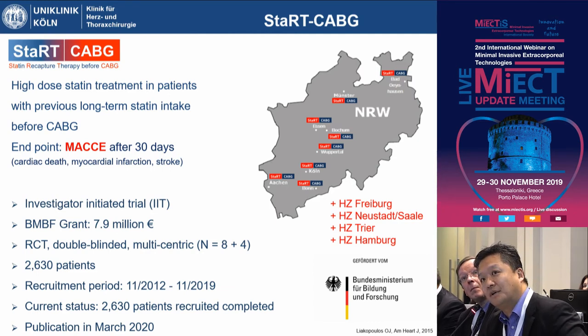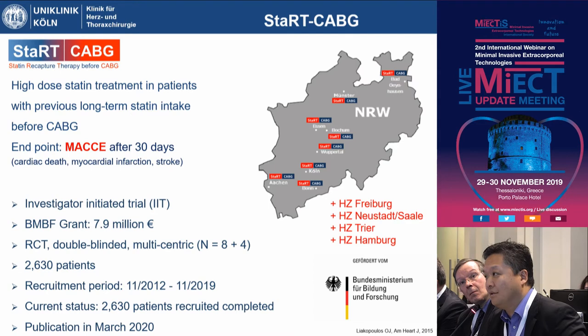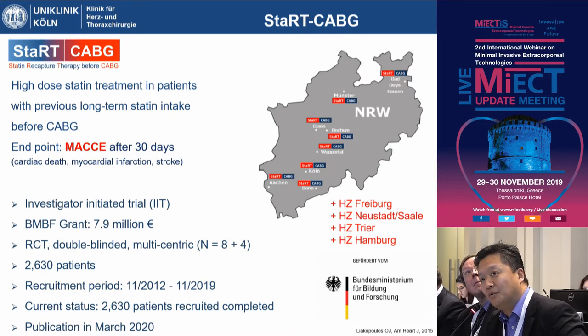Due to very slow recruitment, we added another four high-volume centers. Based on the power analysis, the plan was to enroll 2,630 patients, which have now been enrolled — though it took us seven years to complete the recruitment. We just finished the recruitment. Based on the unblinded interim analysis, we had no reason to terminate the trial early, and we are hoping to submit the paper in 2020 after the final analysis.